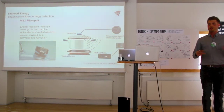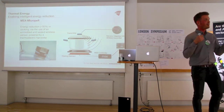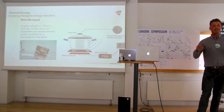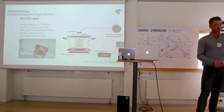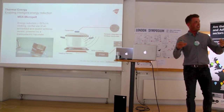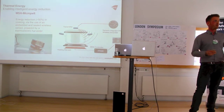There have actually been studies showing that today, while cooking, people waste around 50% of energy because it is not controlled in the optimal way. This sensor, powered by energy harvesting, adds the intelligence to make us able to save those 50% of energy.